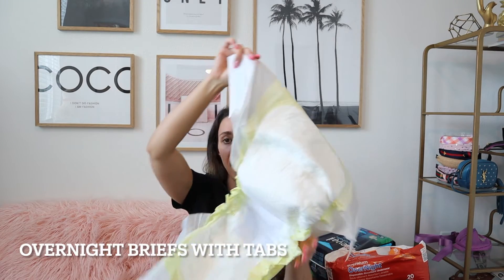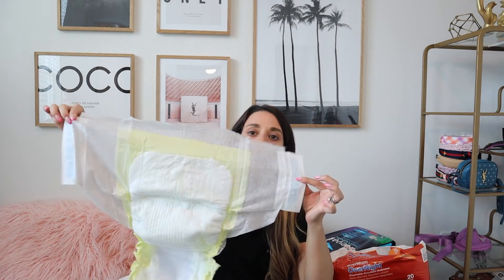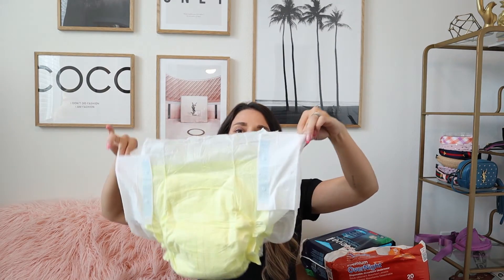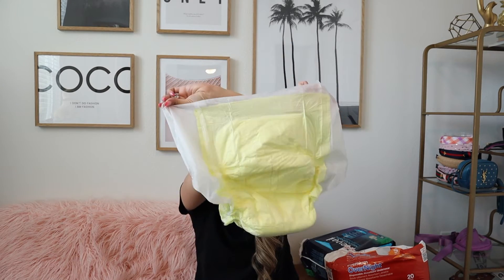Now I want to move on to the overnight briefs with tabs. This is the back of the brief, and this is the front. They have nice little tabs that you can undo, and when they are put on they will look like this. From my experience, I find these are a better option for those who might need more assistance in general with their toileting tasks, who might be experiencing more incontinence, or who might be unaware of their incontinence.